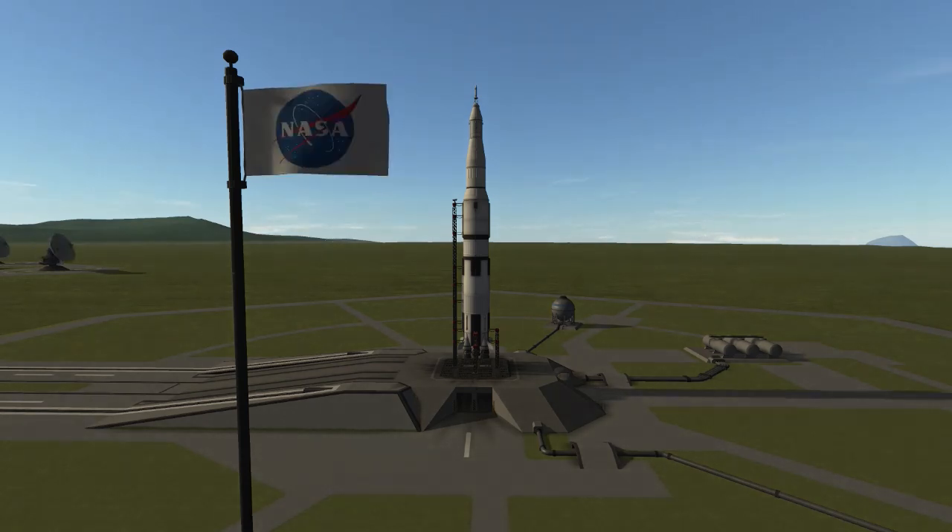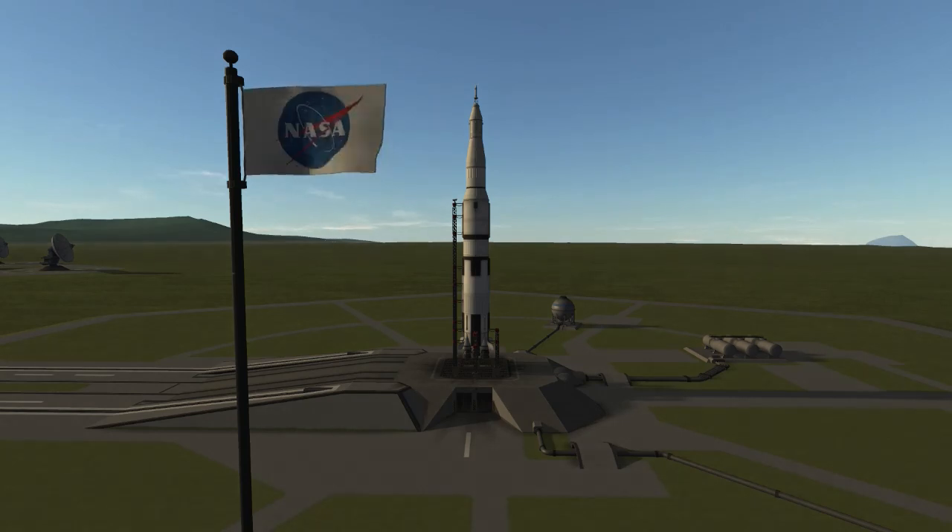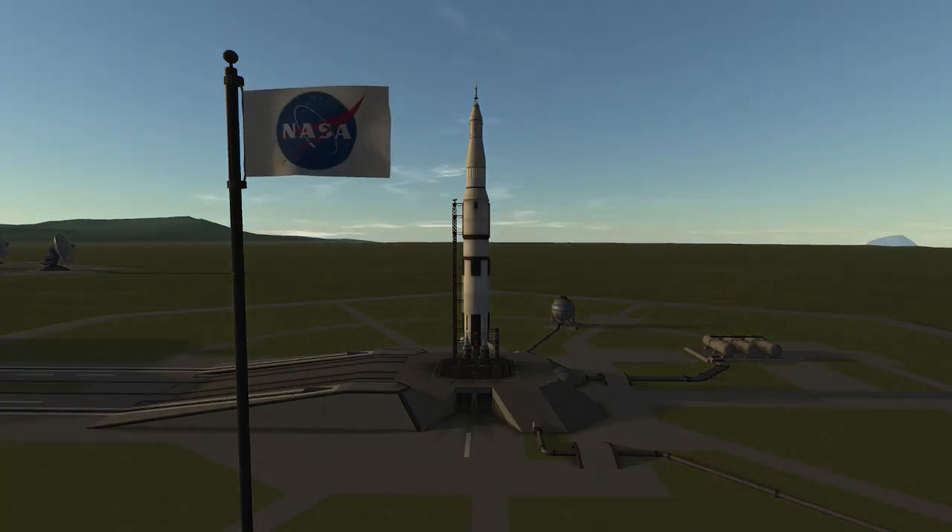You know, few people are aware that the Saturn V's first stage originally only had four engines. The fifth was added in order to compensate for the weight of the astronauts' enormous balls.